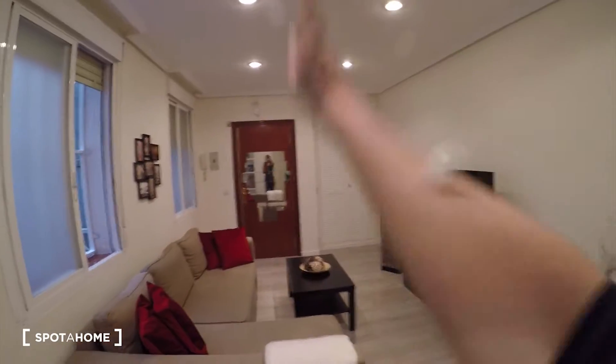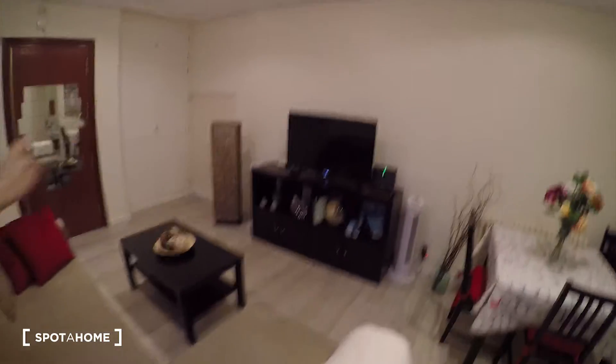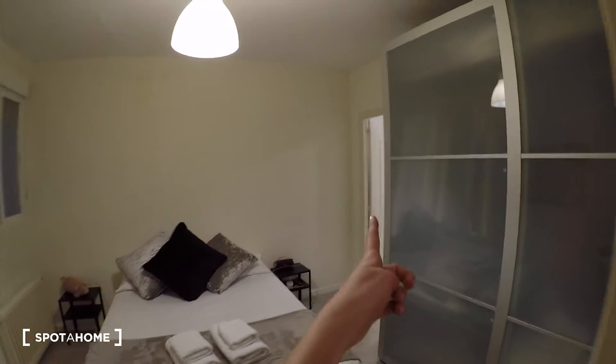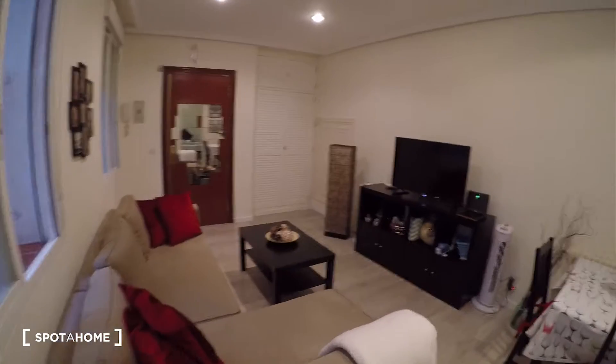Let's start the video tour. You'll come to the apartment through this gate over there and we'll find here the living room. On the right we have the kitchen and here we have the bedroom with the bathroom there. So let's start here in the living room.